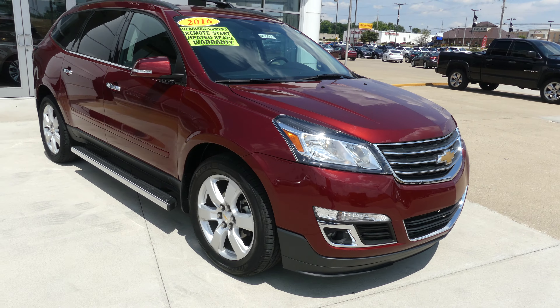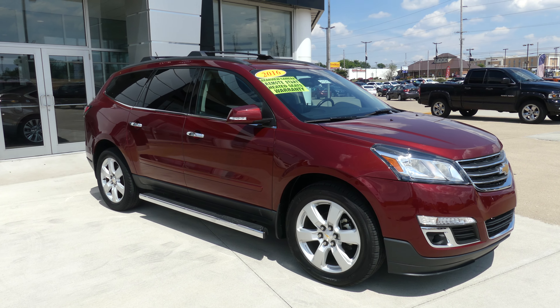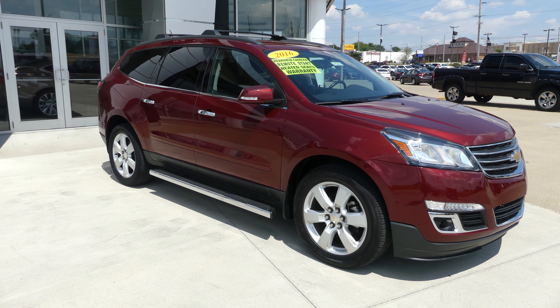If you have any questions about this car or you'd like to schedule a test drive, give us a call. The number is 812-882-5574.